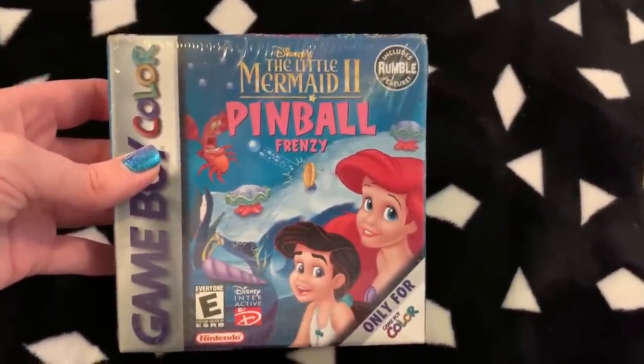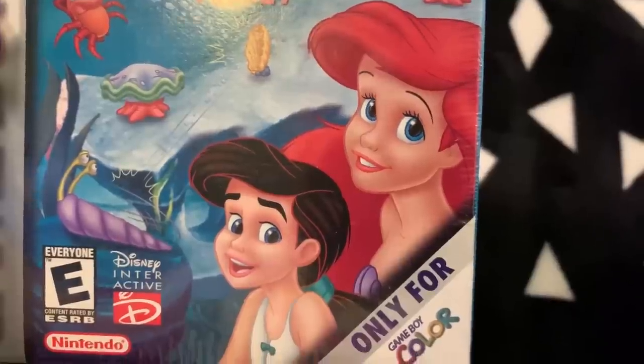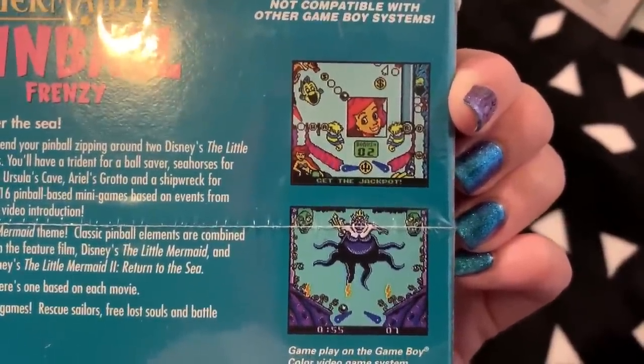These are cool because a percentage goes to the National Breast Cancer Foundation and to helping women, so it's a good cause. Cool controllers, glad I bought them. Next up, we have Little Mermaid 2: Pinball Frenzy. Little Mermaid 2 was awful — it came out during all those direct-to-VHS Disney sequels. I remember renting it and couldn't finish it. But this Game Boy Color game is actually a really good pinball game, and when I found out about it I had to own it.